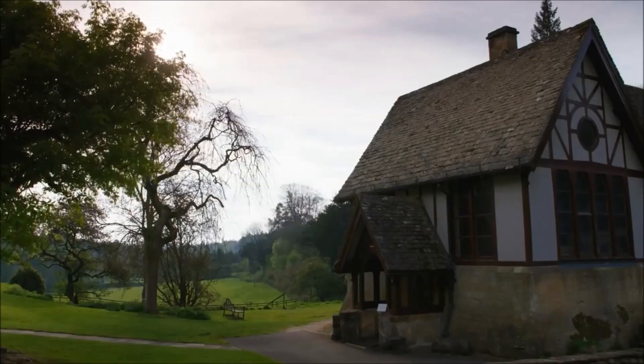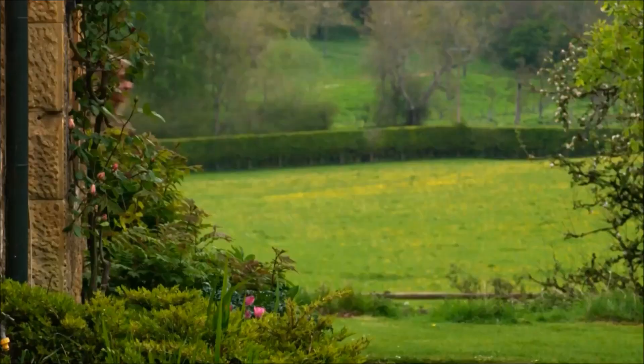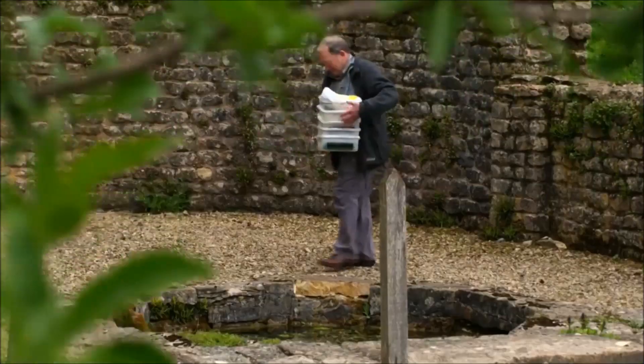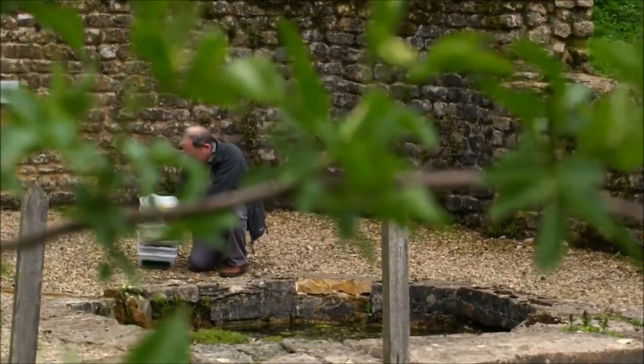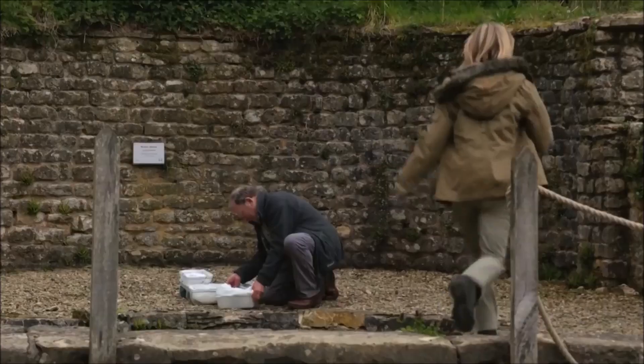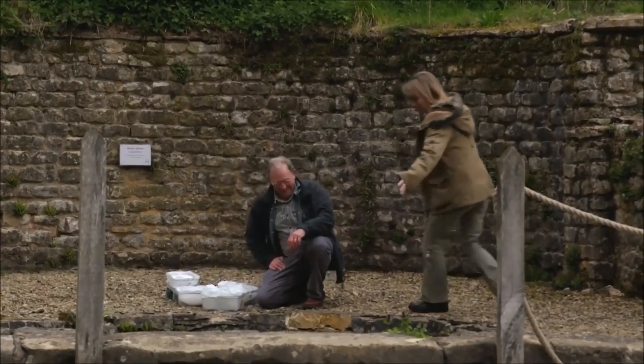I want to discover which species live around the Springwatch HQ, and to do that I've enlisted some expert help. David Dewsbury has invented a neat little trap which safely catches large numbers of newts, and I'm going to help him set some.